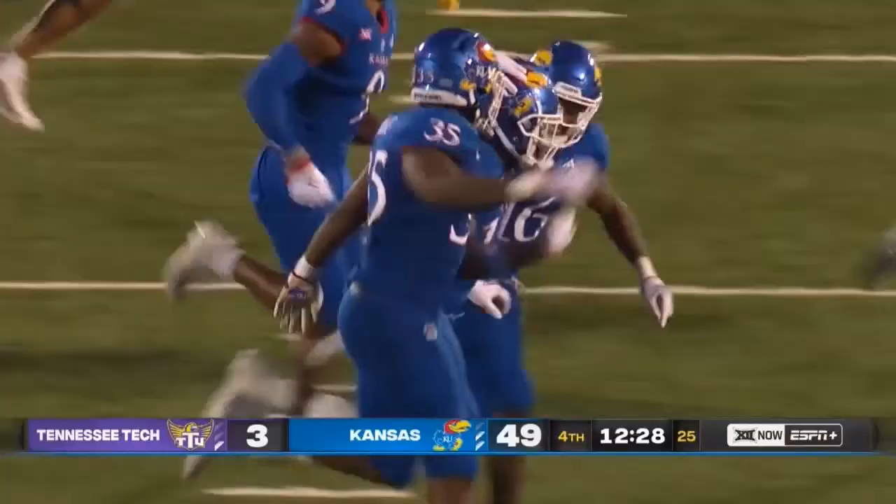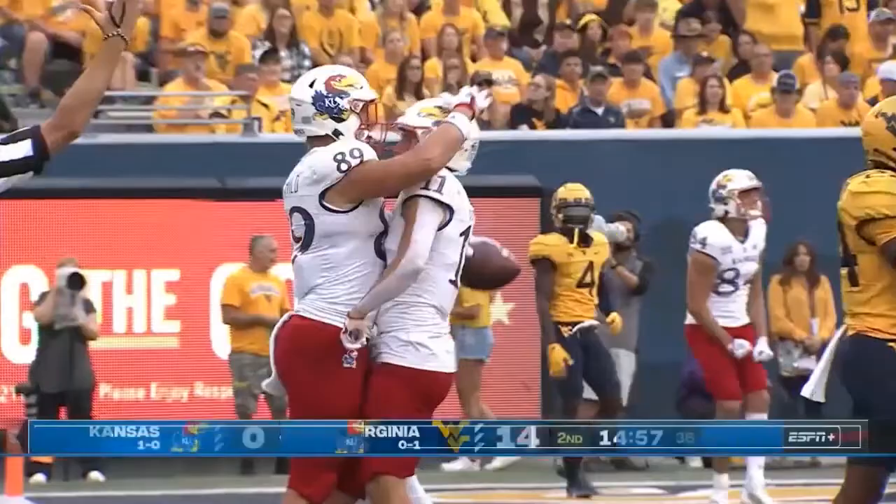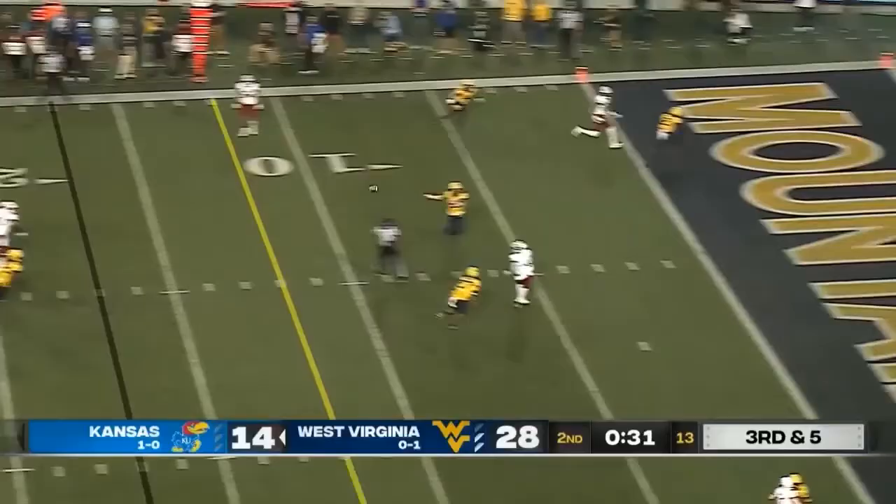Time to go back to work on second down. Play action! Over the top to Mason Fairchild! Pass is complete to number 89. Daniels quick to let it fly to Devin Neal! Touchdown KU!